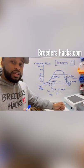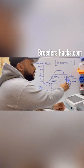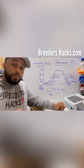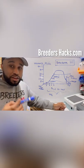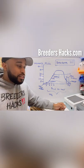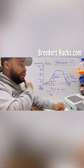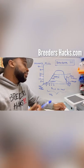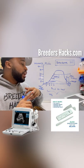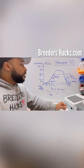Before you even think about doing a C-section, confirm the pregnancy. You don't want to cut a female open only to find no puppies — that's an even worse situation. I'd highly recommend doing either a Relaxin test, an ultrasound, or an X-ray just to make sure there are puppies in there.